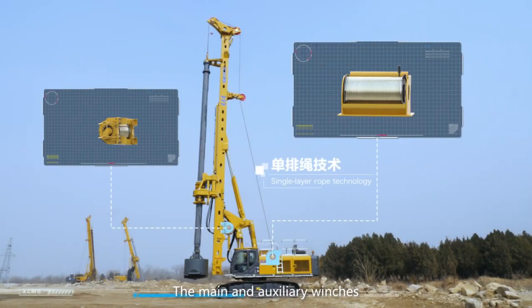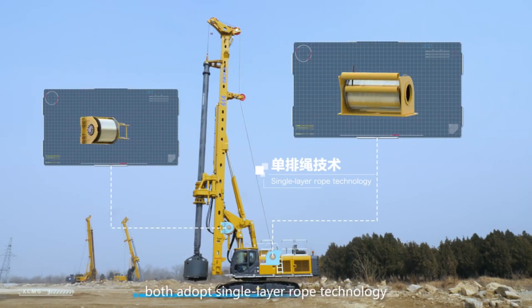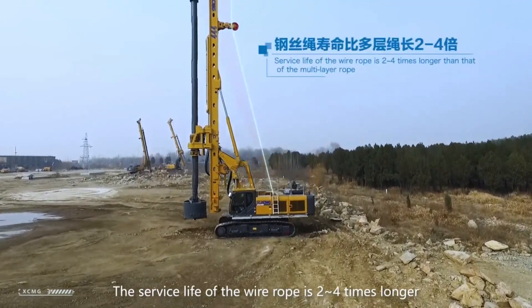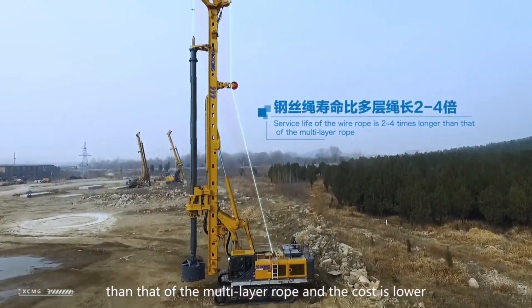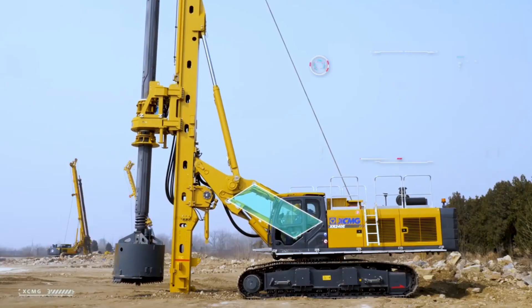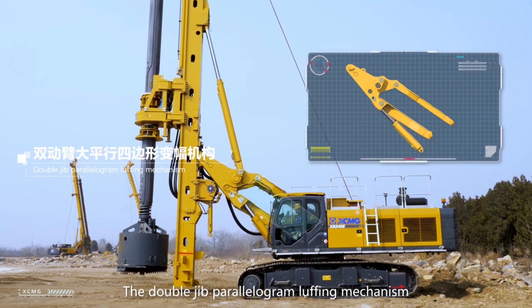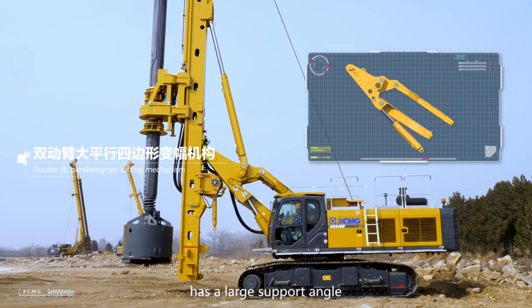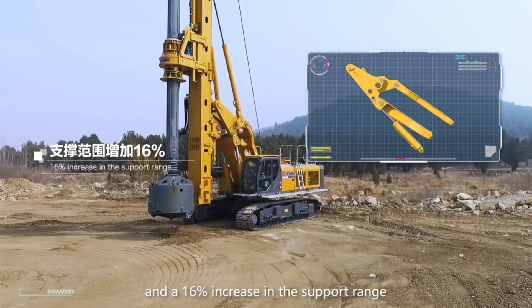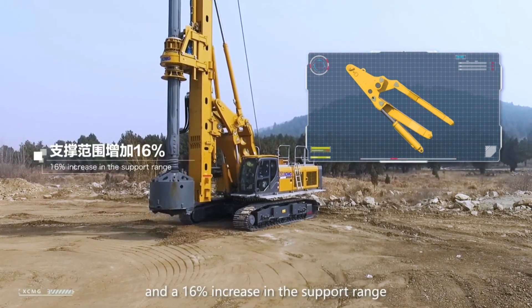The main and auxiliary winches both adopt single layer rope technology. The service life of the wire rope is 2-4 times longer than that of the multi-layer rope and the cost is lower. The double jib parallelogram luffing mechanism has a large support angle and a 16% increase in the support range.